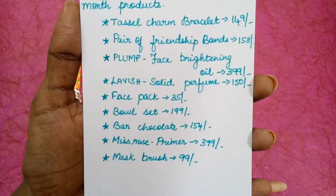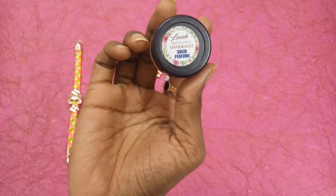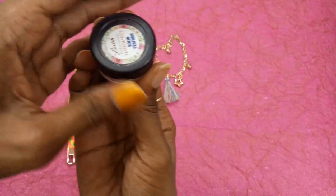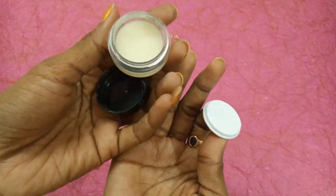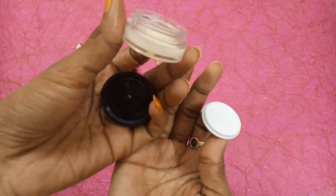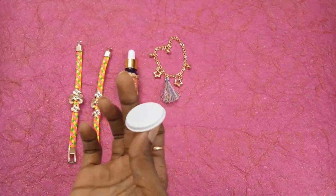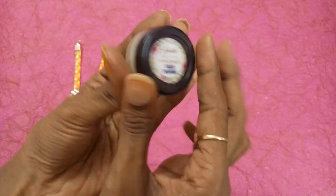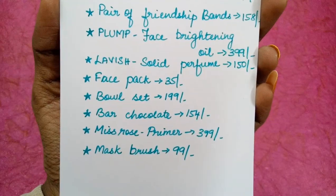The next product is Lavish solid perfume priced at 150 rupees. These are the days for solid perfumes and I've been using solid perfumes lately. This is how it looks — though the product quantity is very less, about half the container is empty. The smell is really so good — I really like the fragrance, and this fragrance is called French Kiss. That's nice.